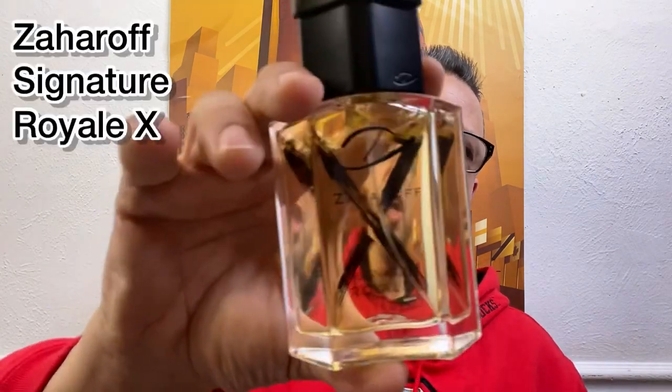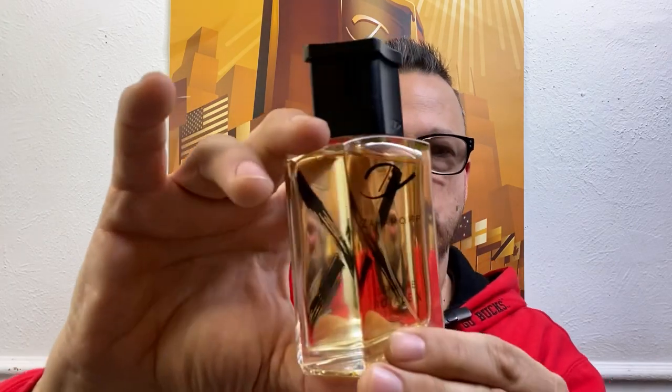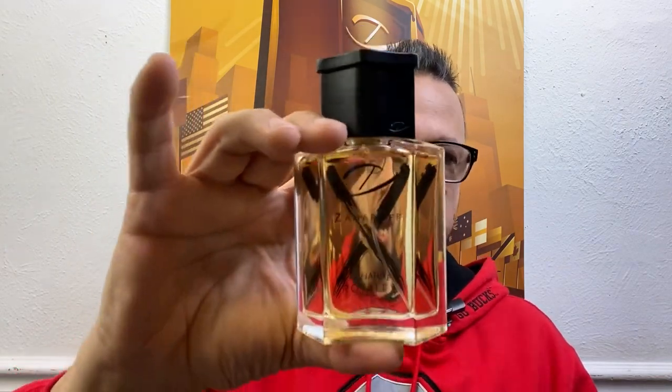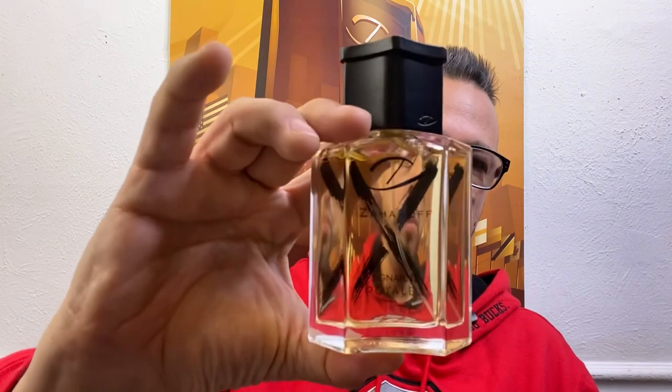Now we come to Thursday. I was so excited — everybody was waiting with bated breath, on pins and needles, checking out their door every five seconds for the UPS driver because they were all waiting for X. Signature Royal X by Zaharoff finally came in. Look at that cool black cap — the X makes a triple X. The long-awaited, naughty, ever so scandalous, ever so sexy fragrance finally made it and boy it did not disappoint. Everything that Claude Dare and George Zaharoff touch is absolutely magic — it's gold, it's money, it's a home run.